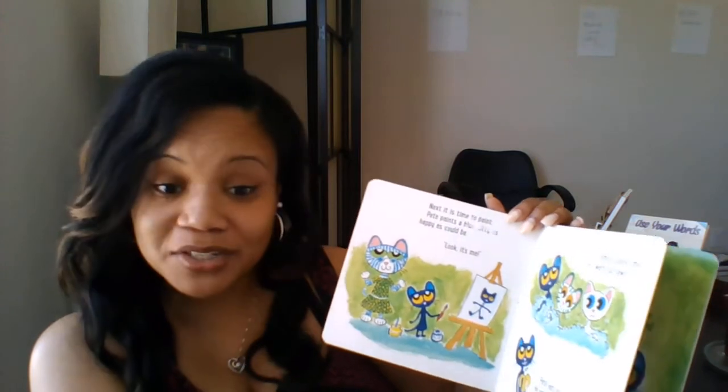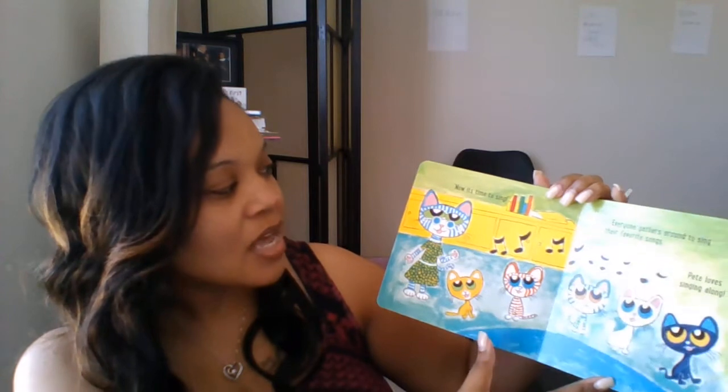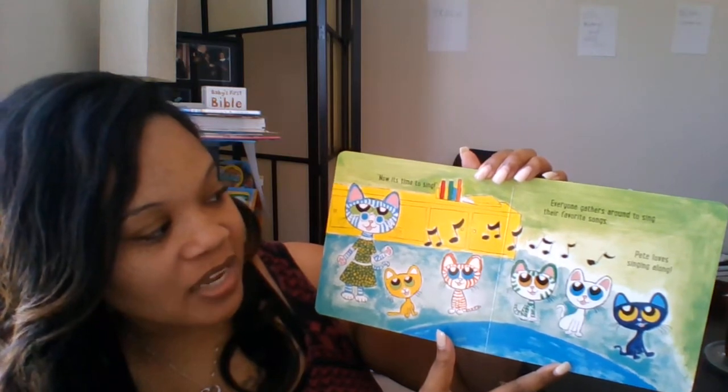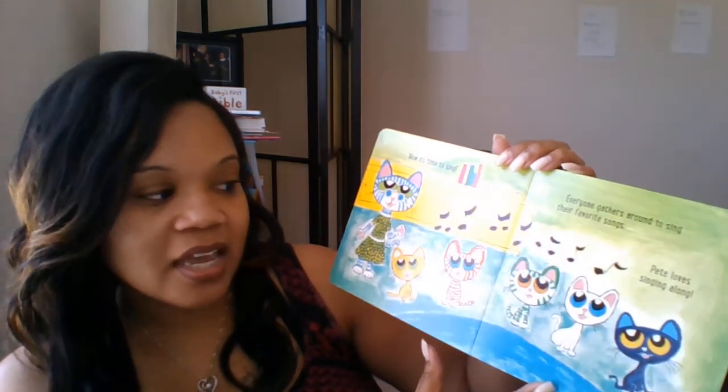Isn't it good to wash your hands before you eat? Now it's time to sing. Everyone gathers around to sing their favorite songs. Pete loves singing along.